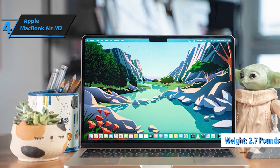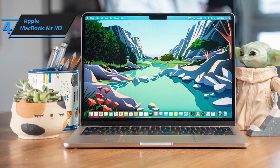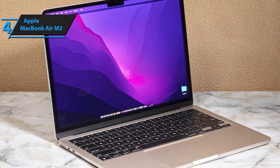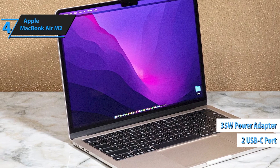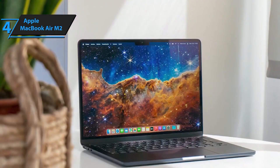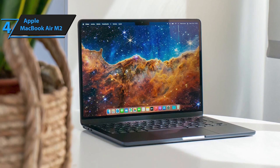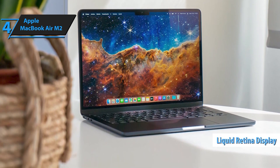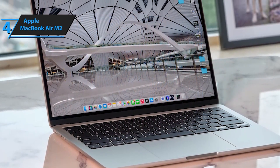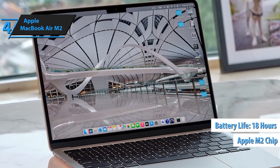Enjoy all-day productivity with up to 18 hours of battery life, thanks to the power-efficient performance of the Apple M2 chip. Say goodbye to constant charging and hello to uninterrupted workflow, whether you're on the go or working from home. Immerse yourself in the brilliance of the spacious liquid retina display, boasting 500 nits of brightness, P3-wide color, and support for 1 billion colors. Experience silence like never before with the fanless design of the MacBook Air, ensuring silent operation and undisturbed focus no matter the task.